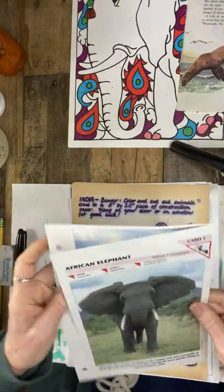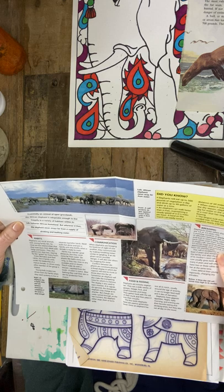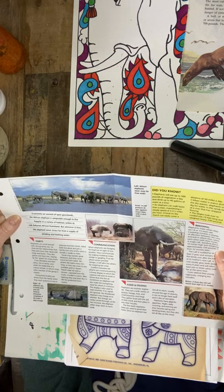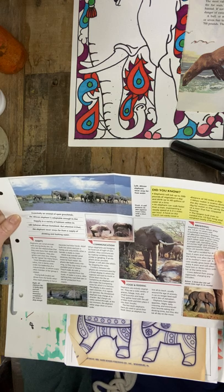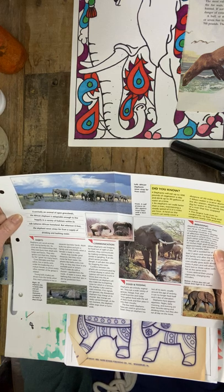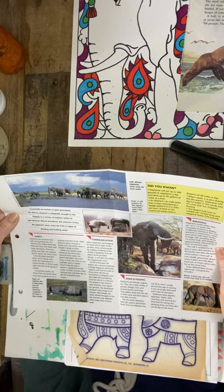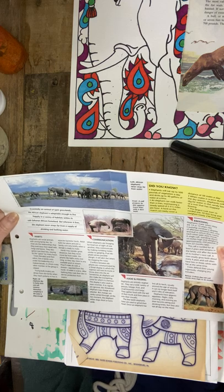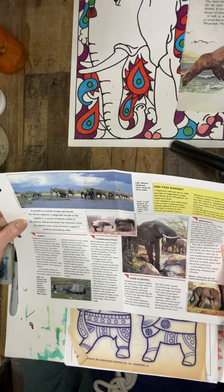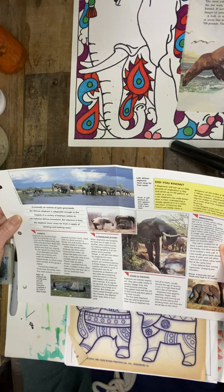Just a little bit more info on elephants and some fun facts. Did you know that elephants will eat up to 500 pounds of vegetation a day and drink up to 40 gallons of water at a time? An elephant can walk faster than a man, maintaining a steady speed of five and a half miles per hour. A herd on the march can easily cover a distance of 50 miles a day. During the dry season, elephants will dig for water in the sandy bed of a river that has stopped flowing. The largest tusk ever recorded was 10 feet long and weighed nearly 230 pounds. Essentially, it's an animal of open grasslands, adaptable enough to live happily in a variety of habitats within its terrain.